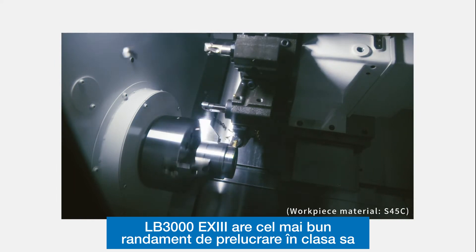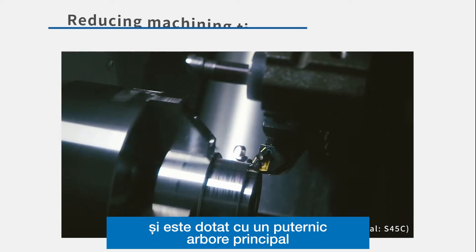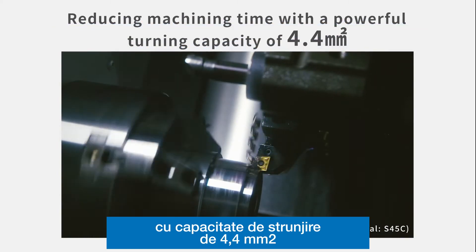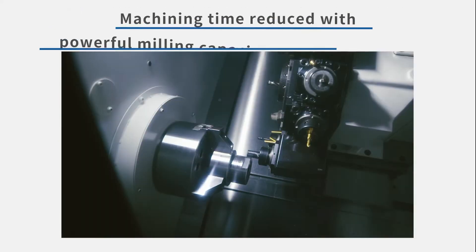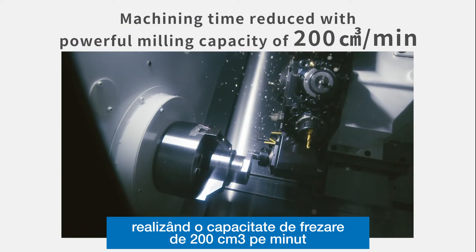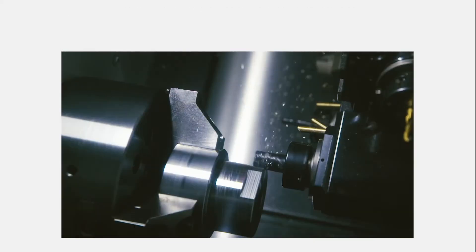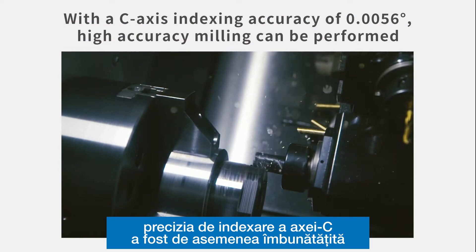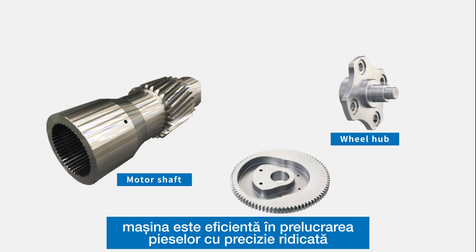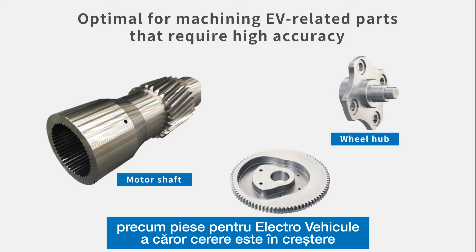LB3000EX3 has the highest machining ability in its class for both turning and milling, and is equipped with a powerful spindle with a turning capacity of 4.4 square millimeters. Achieving a milling capacity of 200 cubic centimeters per minute, the machine is built for process-intensive machining. The C-axis indexing accuracy has also been improved to enable milling with higher accuracy, making it effective for high-accuracy parts such as EV-related components, which are increasing in demand.